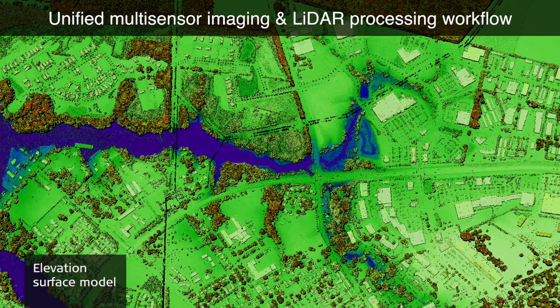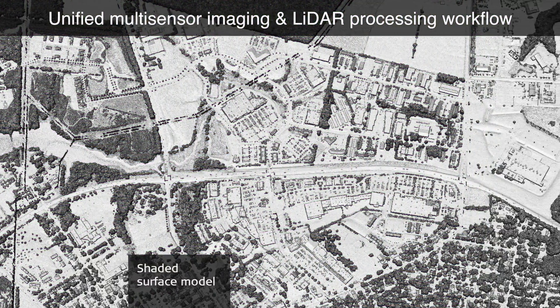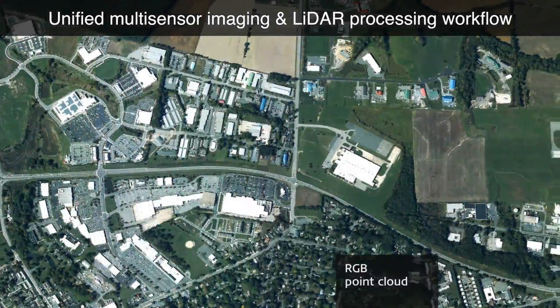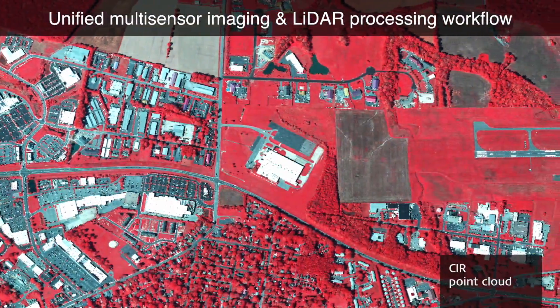Together with HexMap, our high-performance processing workflow and its integrated LiDAR module, you can rapidly process and visualize even the largest point clouds and transform them into reliable information sources.